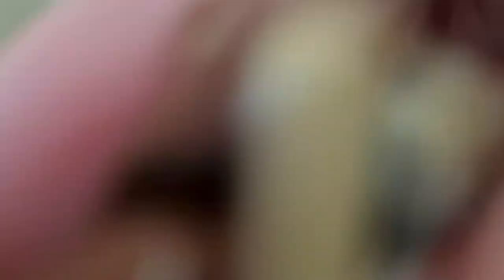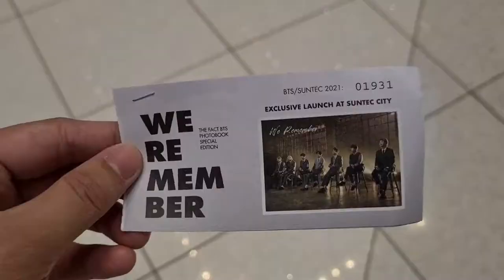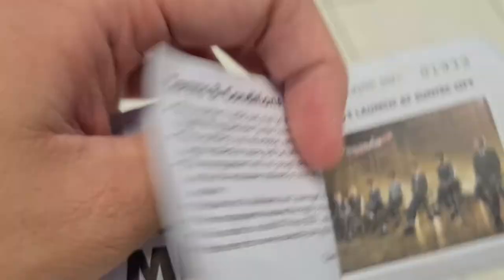Hey, we finally got our tickets — 2 in total. I'll be showing our ticket when we collect our photo book. We'll be collecting it on Tuesday.